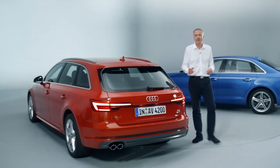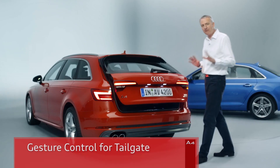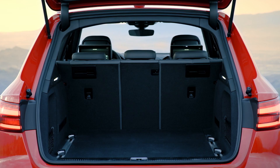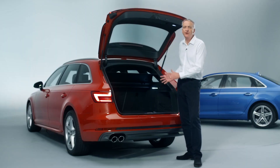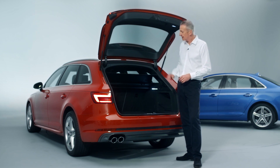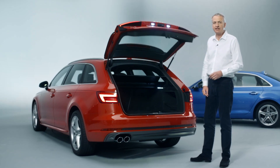One interesting feature is the new gesture control. The tailgate opens and closes as if by magic with a simple foot gesture. Inside, the A4 Avant's luggage compartment has grown by about 15 liters. There will be plenty of people who find this rail system very useful in further organizing that load space. Standard features on the A4 Avant include an electric load area cover and the electric tailgate.